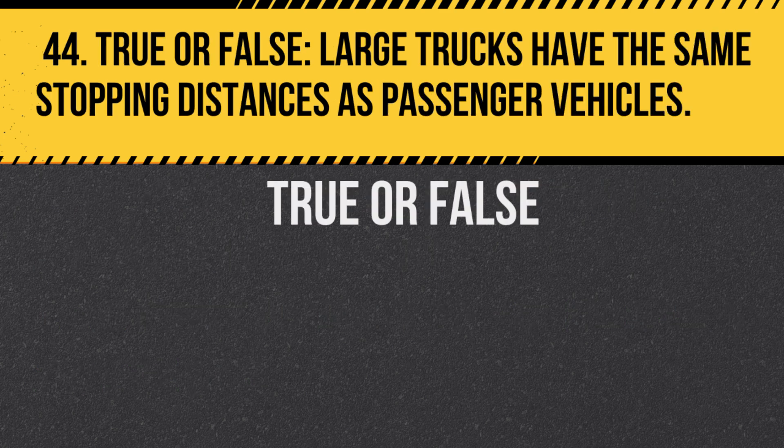Question 44. True or false: Large trucks have the same stopping distances as passenger vehicles. Answer: False. Large trucks require more distance to come to a complete stop due to their weight and size.